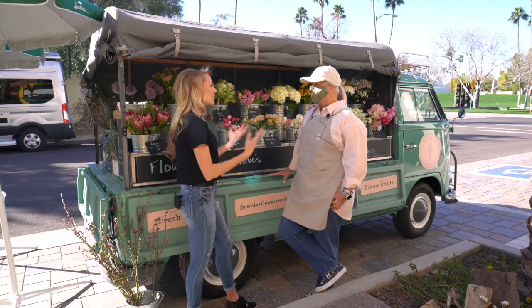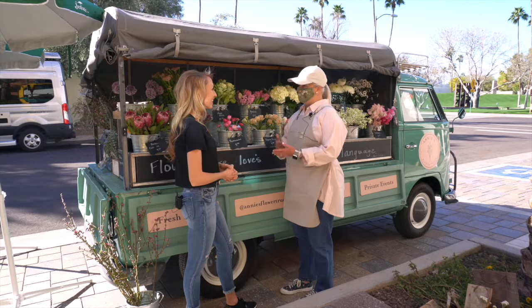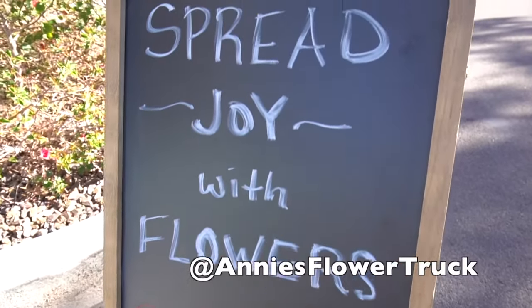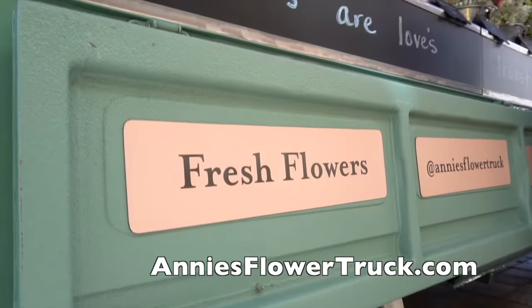That's awesome, so it's always different and always unique. How do people find you? Thank you for asking — we are on Instagram and Facebook under Annie's Flower Truck. Pretty simple. And we also have a website, AnnieFlowerTruck.com.